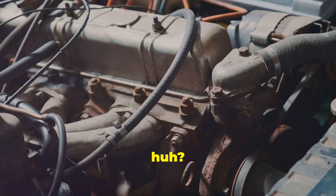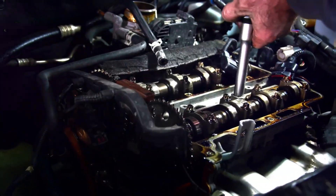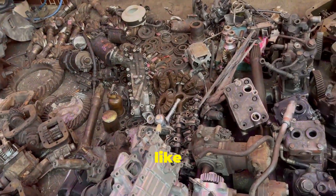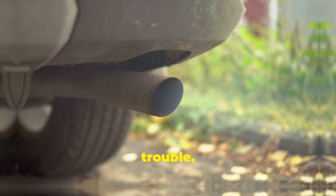So next time you think about emissions control, remember the unsung hero — the EGR valve. Now, imagine the EGR valve gets stuck open. That means it's like your recycling bin overflowing all the time. Too much exhaust gas is getting into the engine, and that spells trouble.